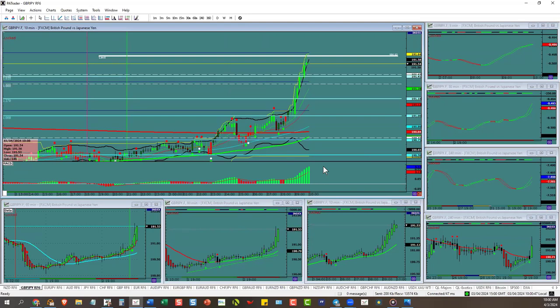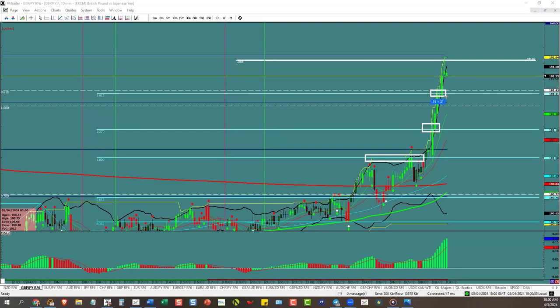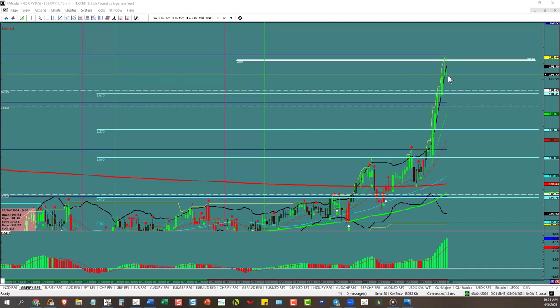Did Scott have the right Fibs and the right target? Yeah — and why is that important? Because when you start to see that the currencies are respecting your lines, that means you have confirmation that you have the ability to find their lines.